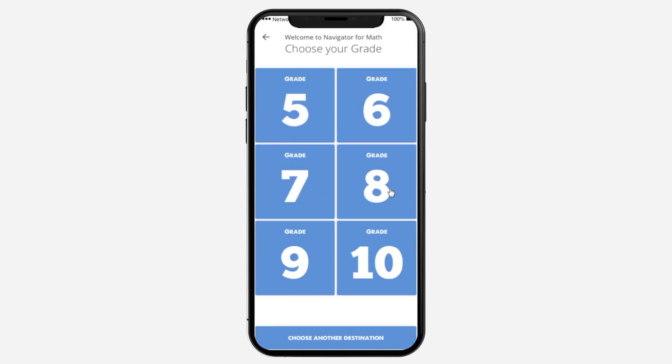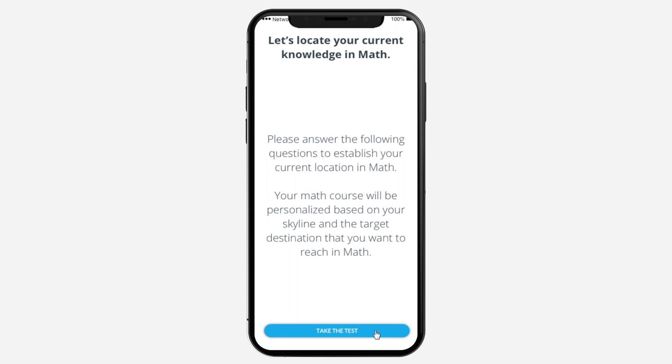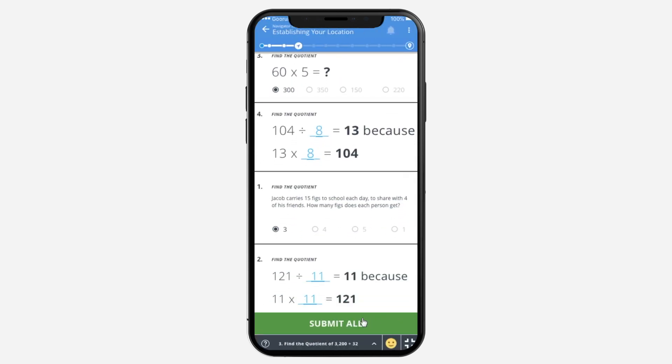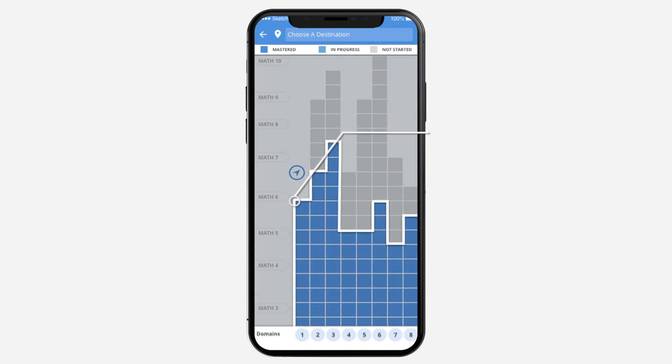At the beginning of the year, I sign into Navigator and take a short test on different topics within algebra, like fractions and measurement. Navigator immediately shows me what I already know in blue. This is my skyline. I have one for every subject that I'm taking.